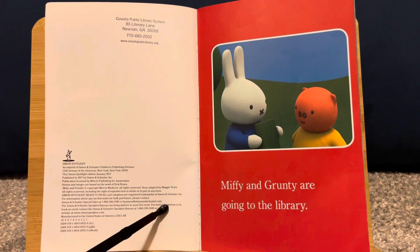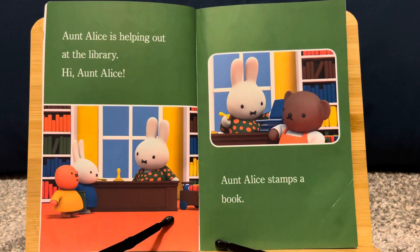Miffy and Grunty are going to the library. Aunt Alice is helping out at the library. Hi, Aunt Alice! Aunt Alice stamps a book.